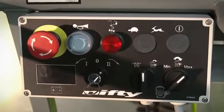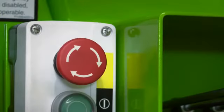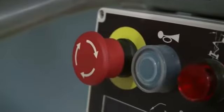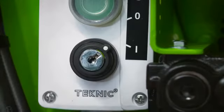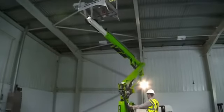There's a red e-stop button near to every green power button on the machine, allowing the machine to be quickly stopped from either the base or the cage in the event of an emergency. A key switch at the base controls enables the operator to isolate the controls to the cage and prevent unauthorised operation from the base.